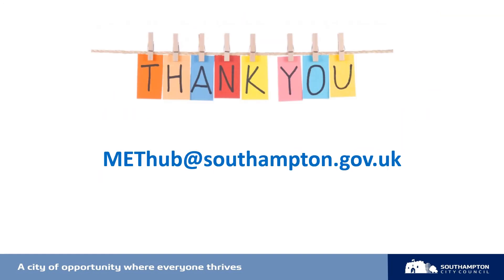That concludes this short presentation on the SERAF. I'd urge you to contact the MET Hub on the email address below if you have any further questions relating to this topic. Thank you.